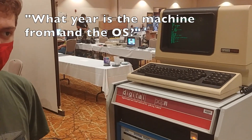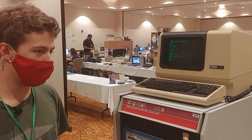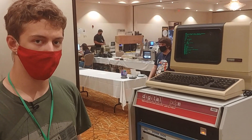And what year is the machine from and the operating system? The machine itself is sometime in the early 80s — I'm honestly not sure. It looks like it was kind of bashed together by the University of Minnesota, which is where I got it from. But it is running Unix version 6, which is from 1975.